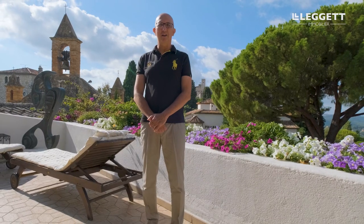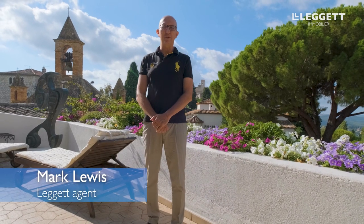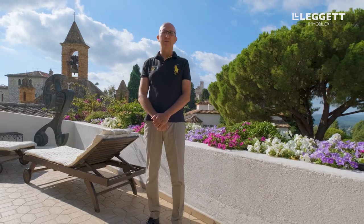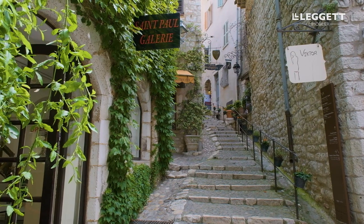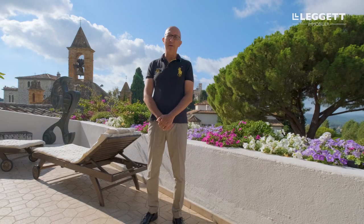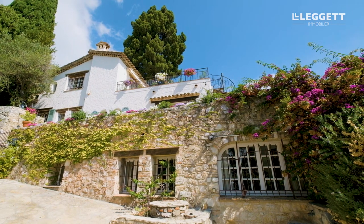Good morning everybody, my name is Mark Lewis and I am a state agent for Legault Immobilier on the Côte d'Azur. Today we are in Saint-Paul-de-Vence, a beautiful medieval village, one of the most iconic places on the coast. I'm going to have the pleasure of showing you this beautiful Mas Provençal, 235 square meters.